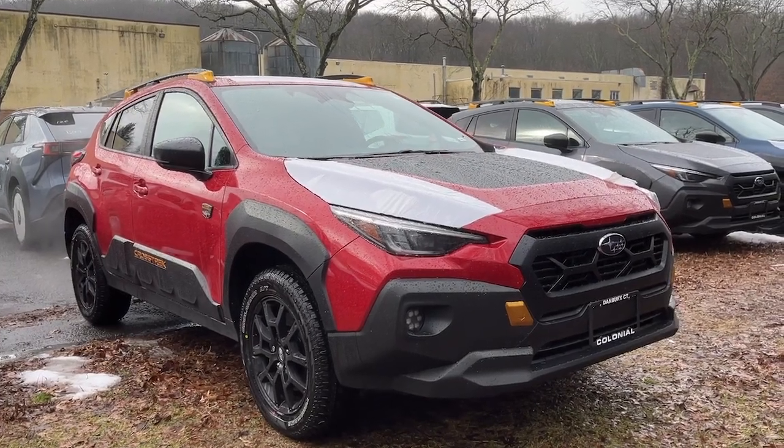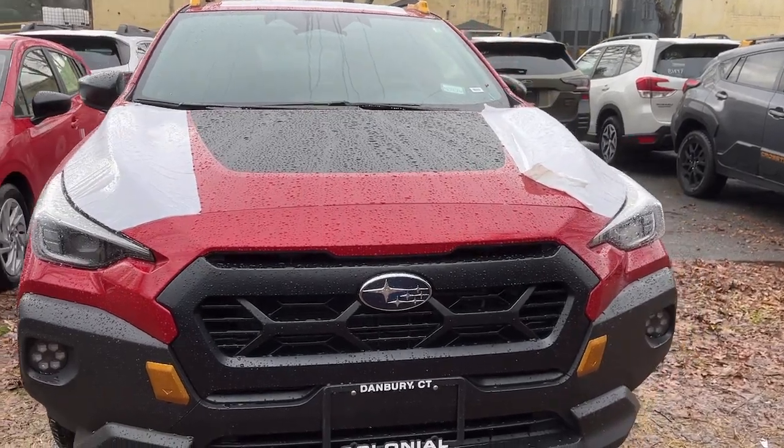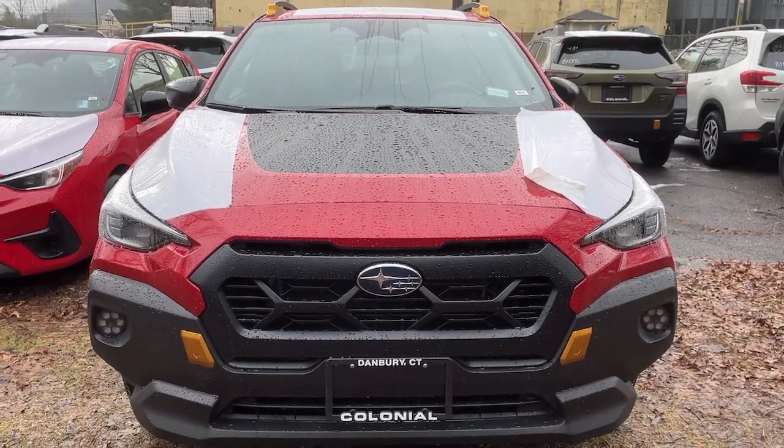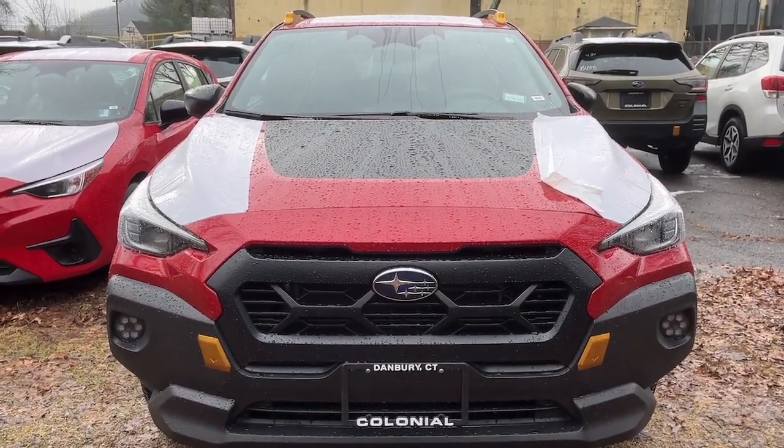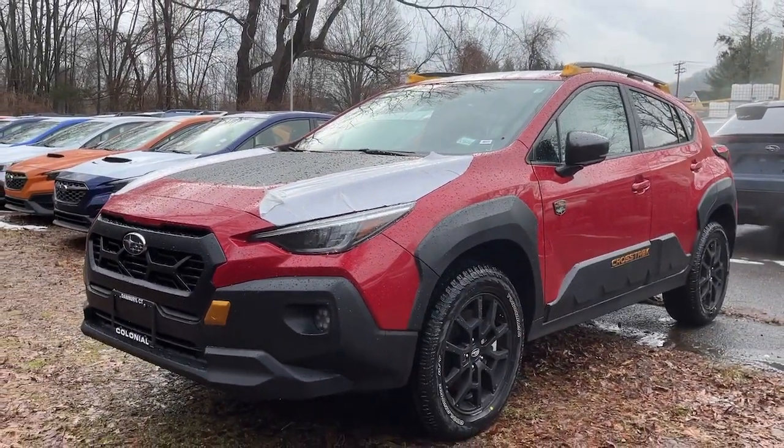Picture yourself in the 2024 Subaru Crosstrek. This ruggedly styled Crosstrek delivers peace of mind wherever the road may lead. From its all-weather capability to its high marks for safety, this compact crossover inspires confidence.